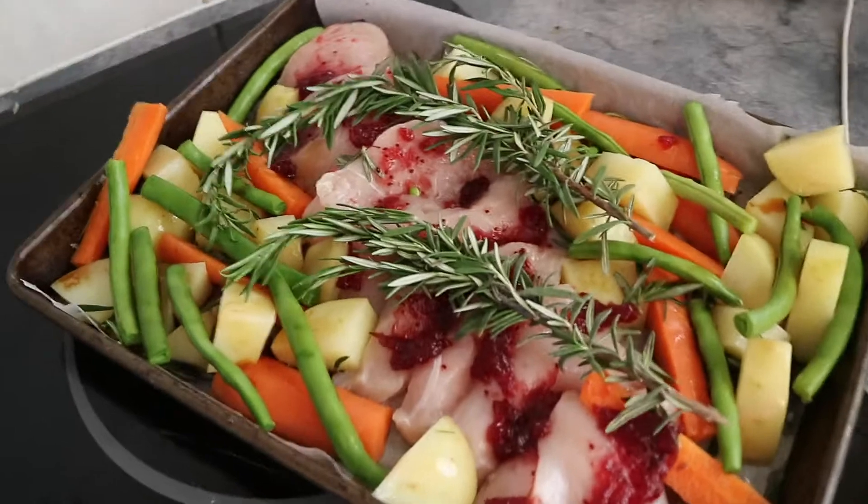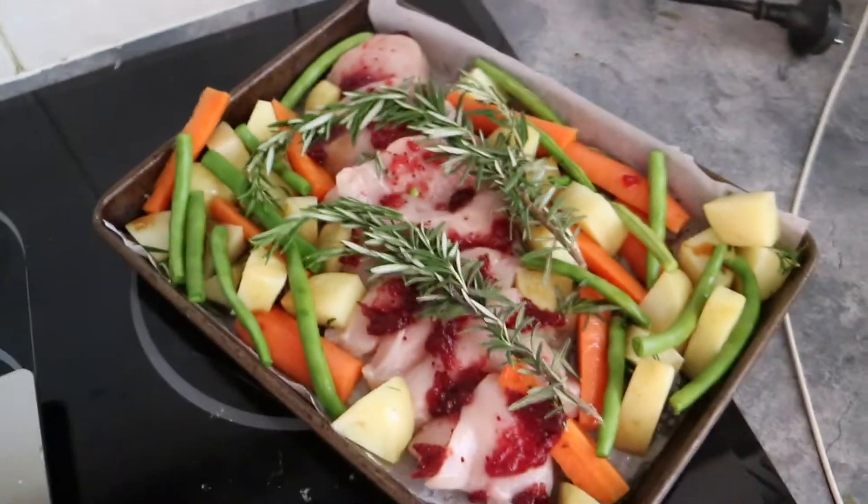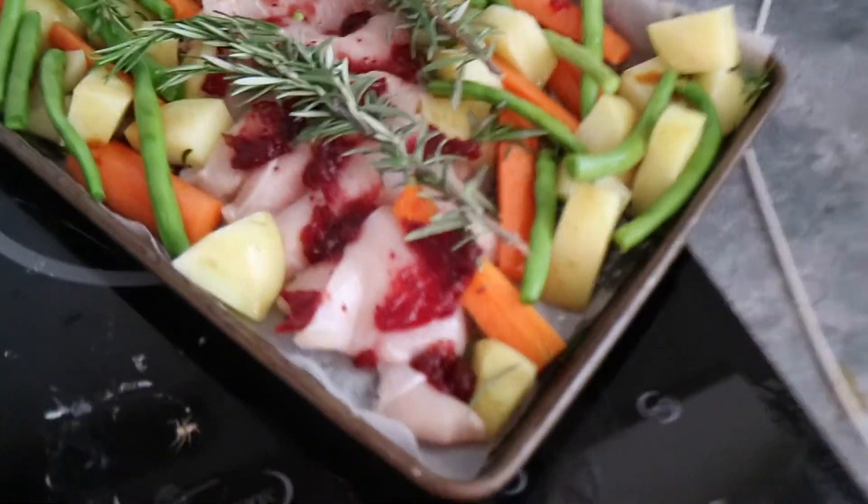Okay guys, so I have just put together the cranberry balsamic chicken. I'll just show you guys what it looks like — this is pre-cooking. How amazing does that look? I can just tell it's going to taste freaking delicious.